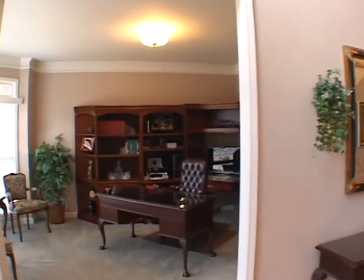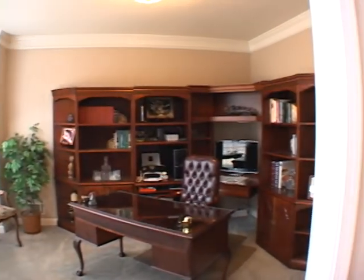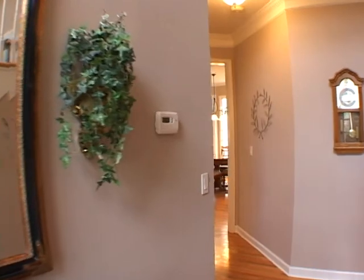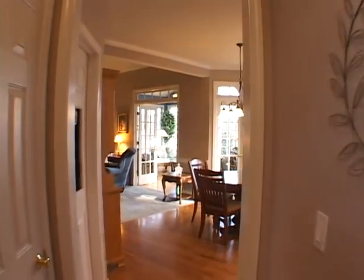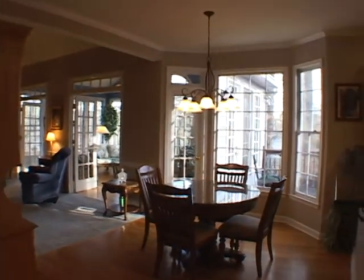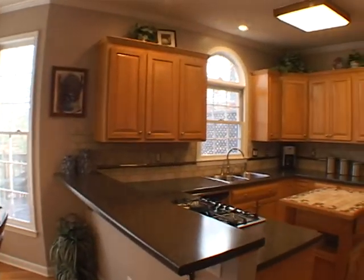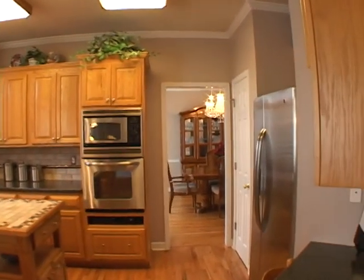Moving across the foyer is a study featuring a bright bay window. As we continue down the main hallway, we will pass a powder room and enter a bright breakfast area with a bay window, adjacent to a gourmet chef's kitchen featuring abundant cabinet space and stainless steel appliances.